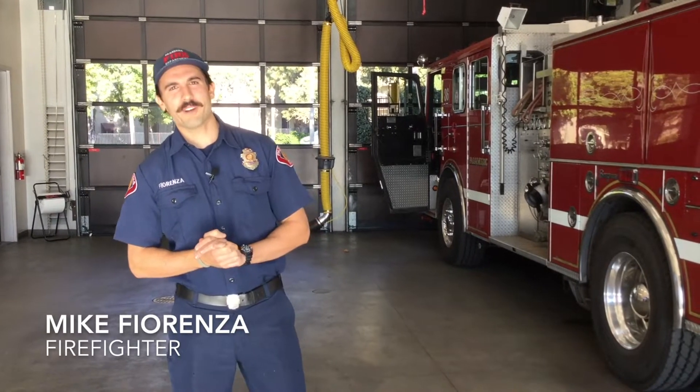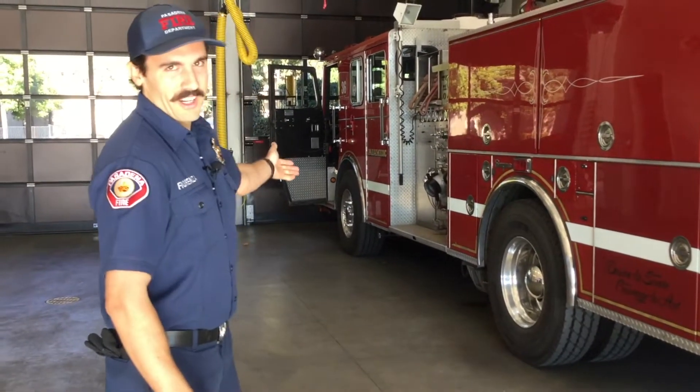Welcome to fire station 36. We're starting with our fire engine. A fun fact: the difference between a fire engine and a fire truck is that the fire engine is this one — it has all the hose and stores water to put out the fire. The truck is the one with the big ladder on top and has tools for getting people out of vehicles and whatnot.